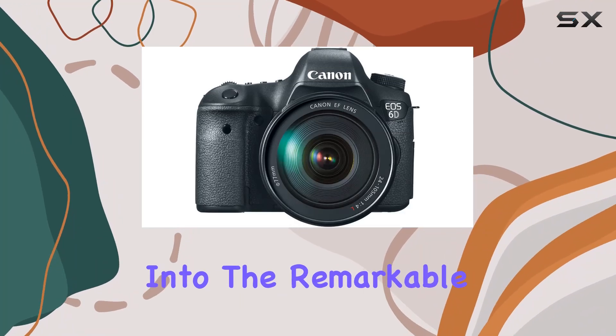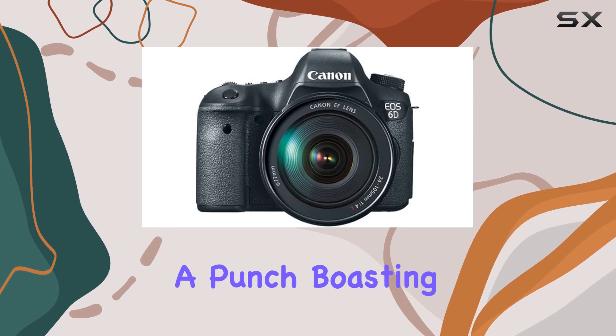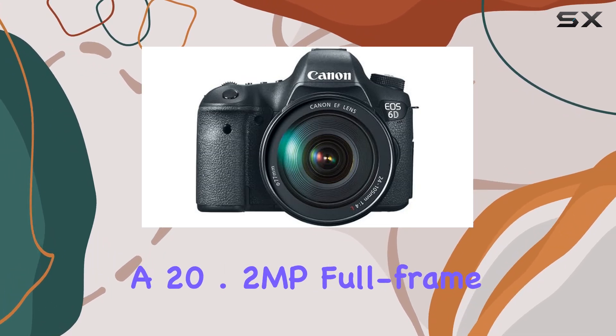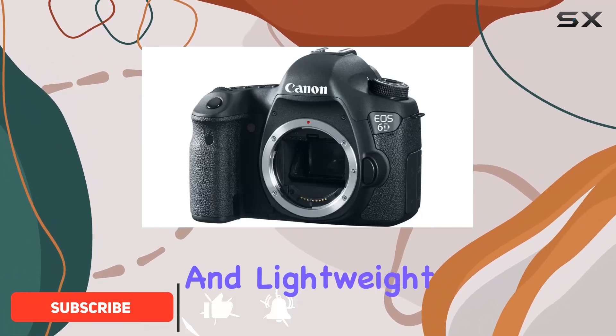Today, we dive into the remarkable Canon EOS 6D, a digital SLR camera that truly packs a punch. Boasting a 20.2MP full-frame CMOS sensor, this camera sets the stage for stunning image quality in a compact and lightweight design.